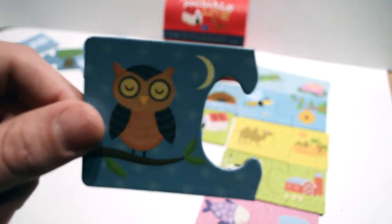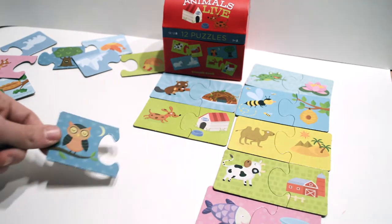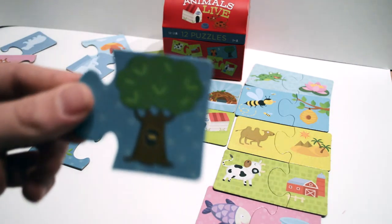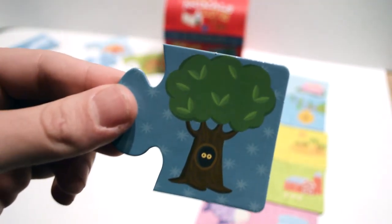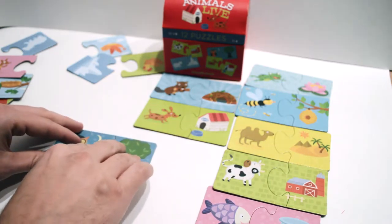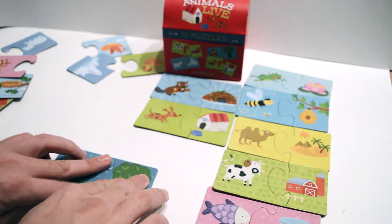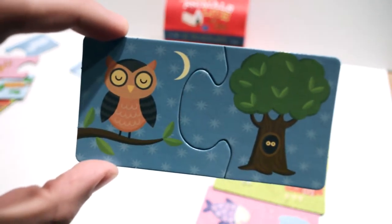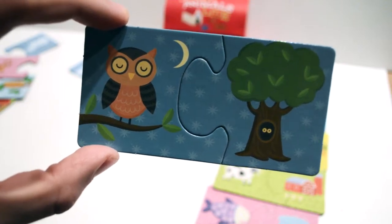That's an owl. The owls usually only come out at night time, and when they're not out, where can we find them? They're always hiking up in the trees. See? The owl lives in the tree, and there's the moon because it's night time.